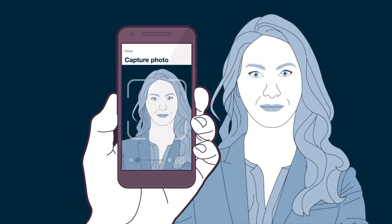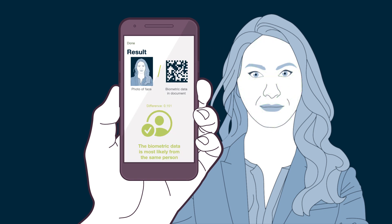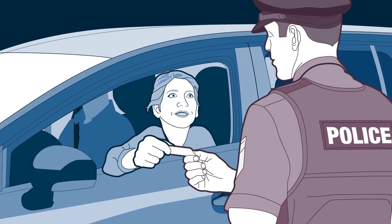The embedded facial landmarks ensure a seamless and rapid mobile device-based authentication of the card holder. As a supplement to the unique Kinegram, the card is now perfectly secure.